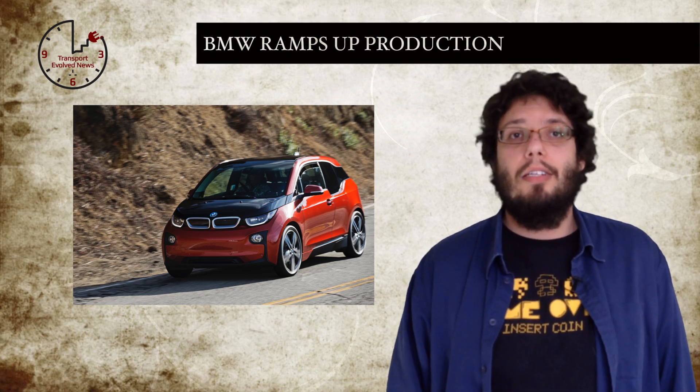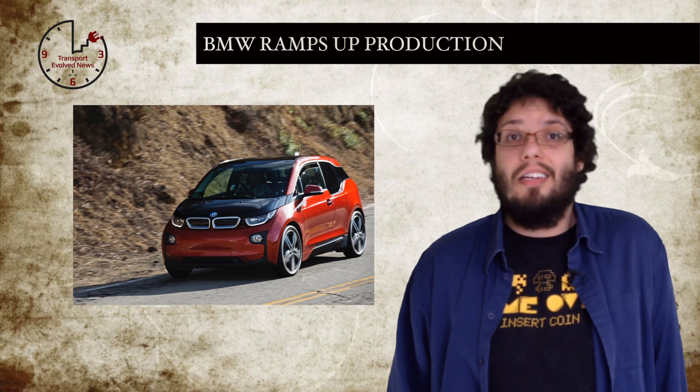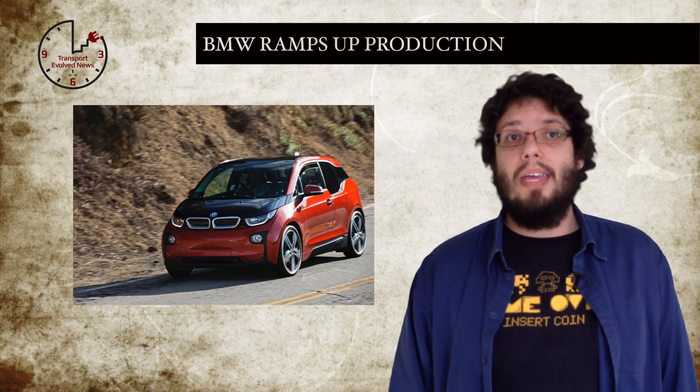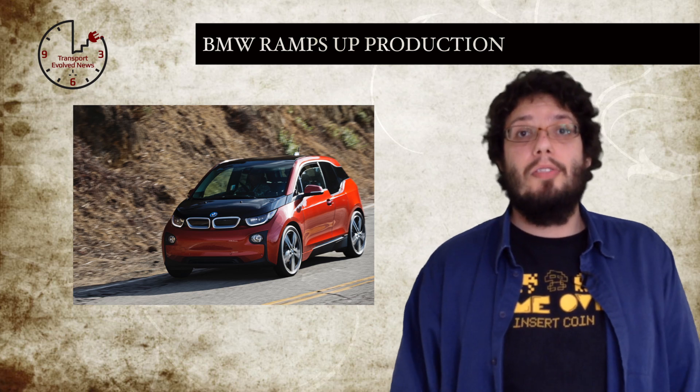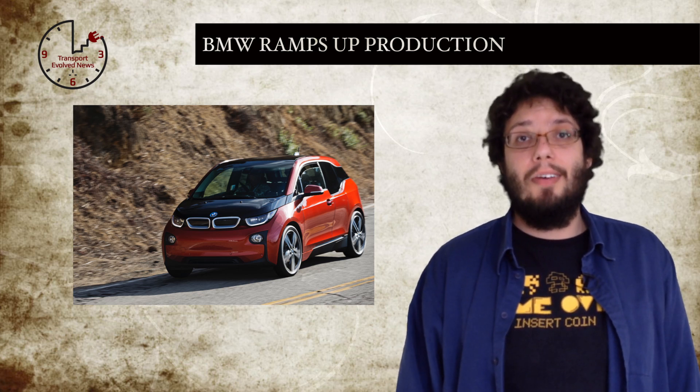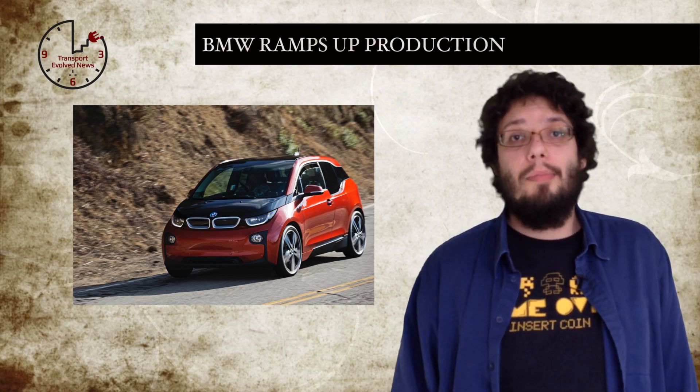But with the i3 set to launch in the coming months in the US, and reservations increasing on a daily basis, BMW need to make more cars to keep up with demand. The increase in production will likely push BMW's first-year i3 production over 20,000 cars — that's almost twice what BMW originally planned.